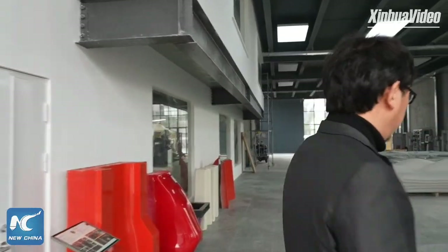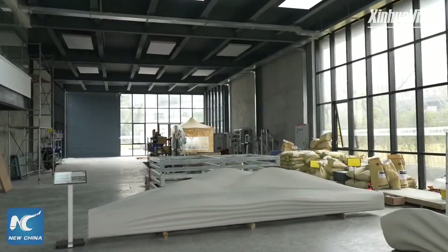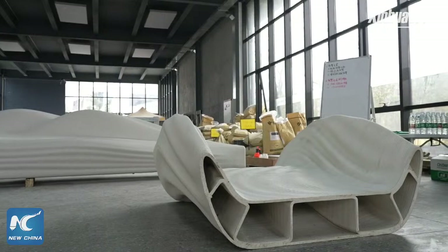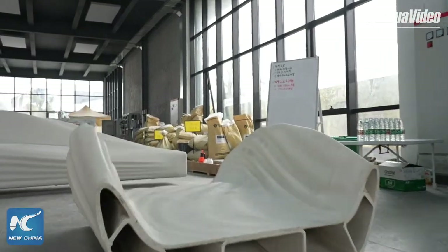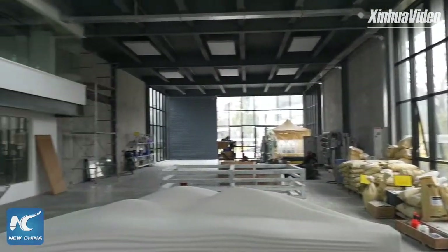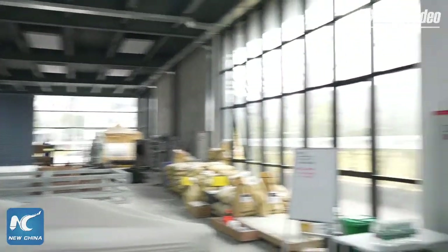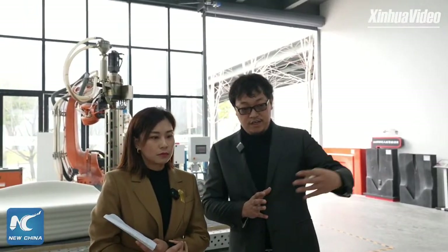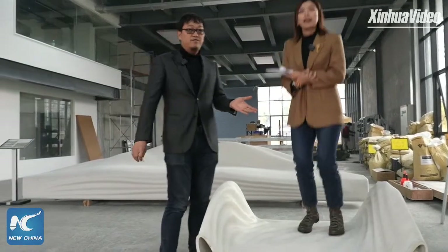This is a small sample of our 3D-printed landscape bridge. We have printed three large landscape bridges in China — one in Shanghai, one in Fujian, and one in Sichuan. This is a small sample; the real one is 20 meters. You can even stand on it — it's quite stable, very stable. I can even jump on it.